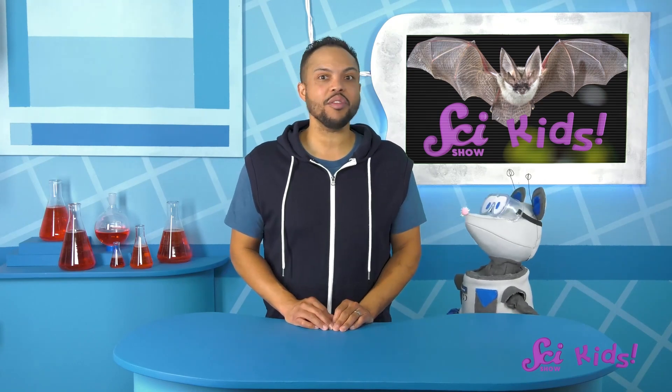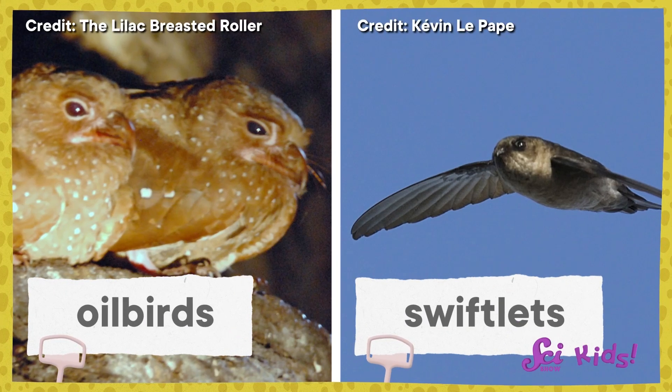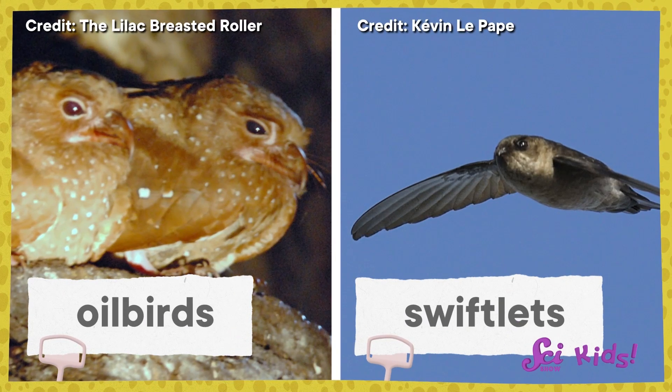Echolocation is a pretty amazing skill. And it's not just bats who can do it. Because it's so helpful for finding your way in the dark, some other animals who live in dark places can also echolocate. Some birds who live in caves, like oilbirds and swiftlets, can echolocate like bats do.